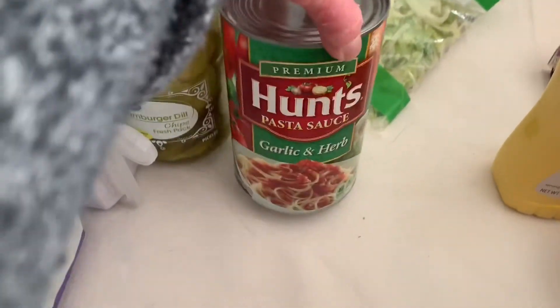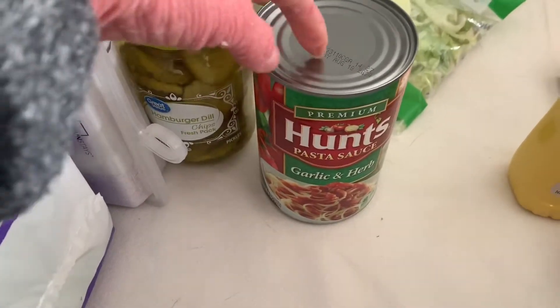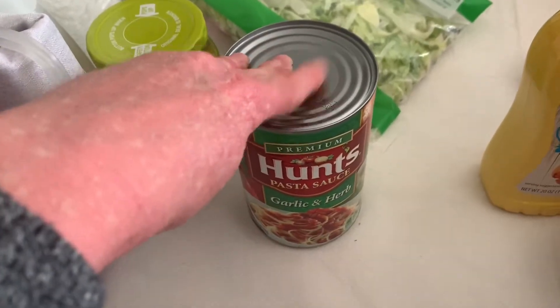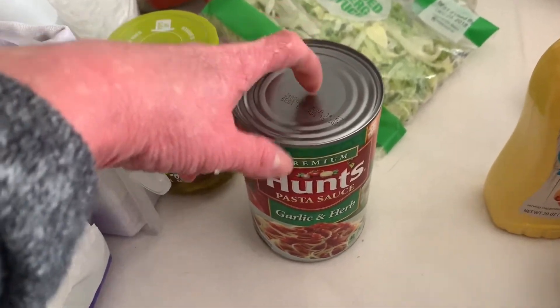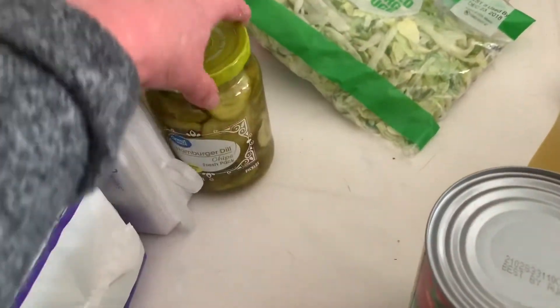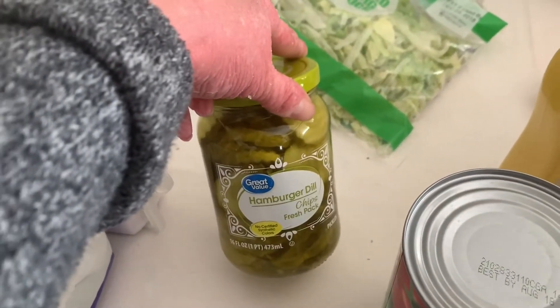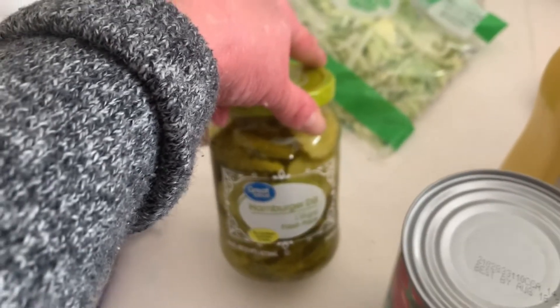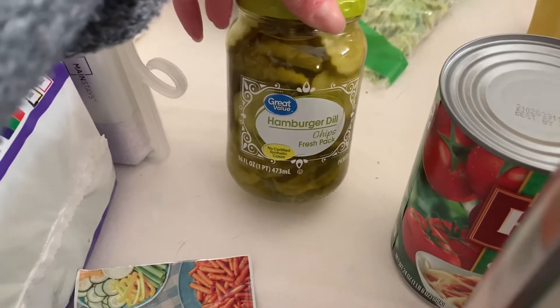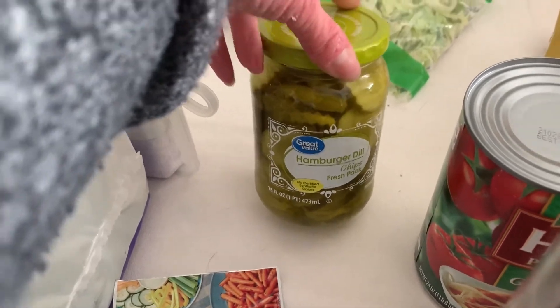A can of garlic and herb spaghetti sauce — this is my favorite cheaper spaghetti sauce. I do like the jar kinds like Prego and Ragu, but this is my favorite when I'm trying to save a little bit of money, especially since it's Christmas time. A thing of hamburger dill chips — Sadie likes these to snack on, and so do I. They're good on anything: sandwiches, whatever.